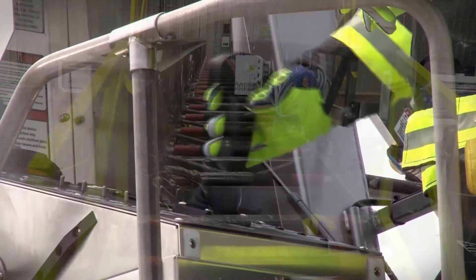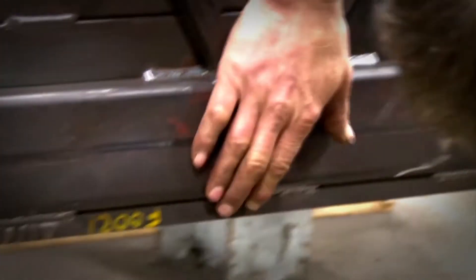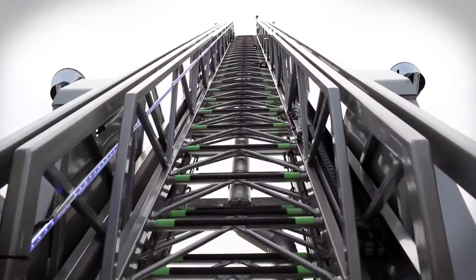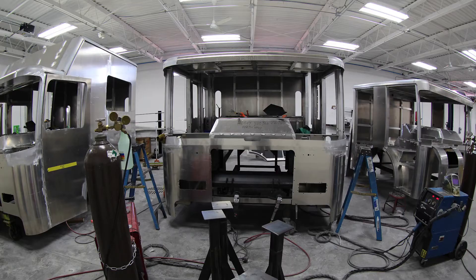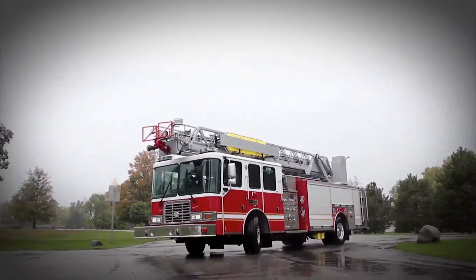Through total vertical integration of engineering, manufacturing, and testing capabilities, HME has created a complete line of aerial products featuring exclusive HME ladders, custom chassis, cabs, stainless steel bodies, and proprietary ladder control and safety systems.